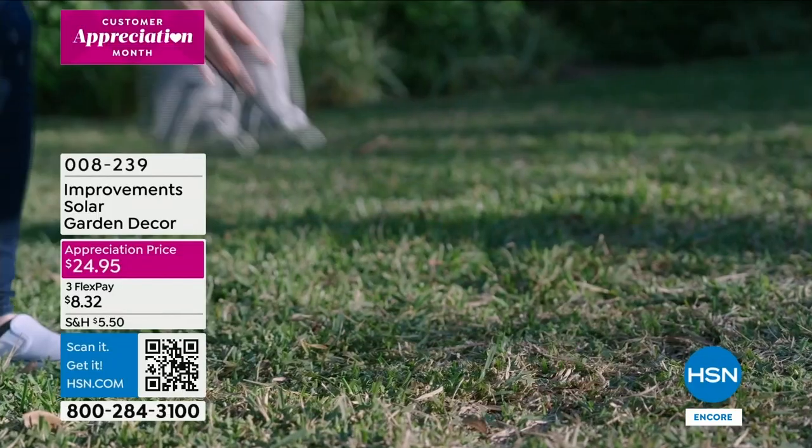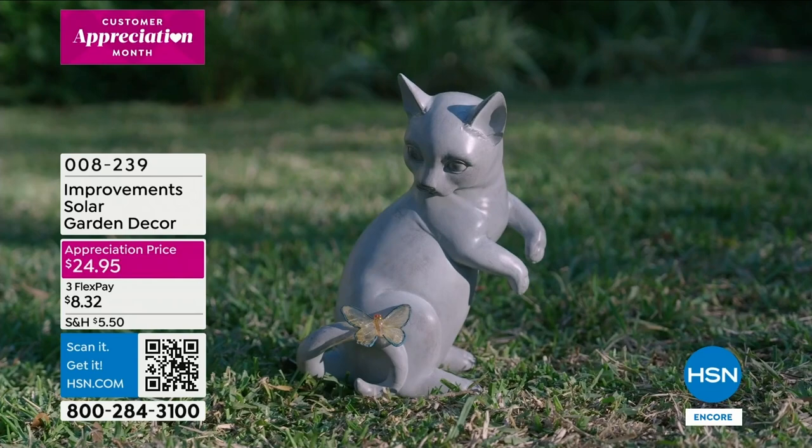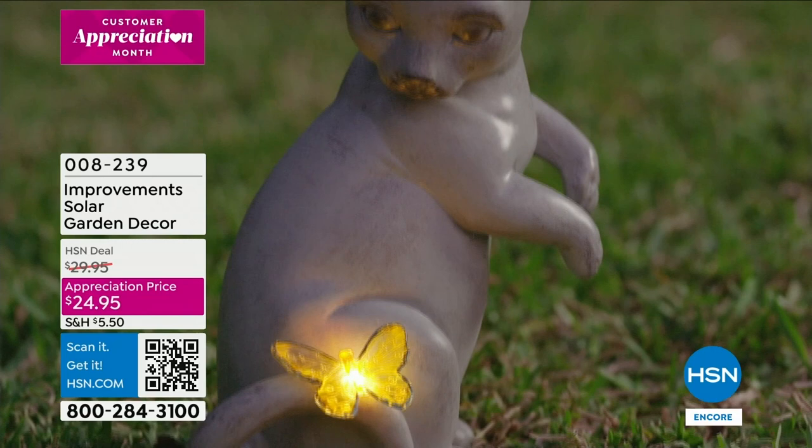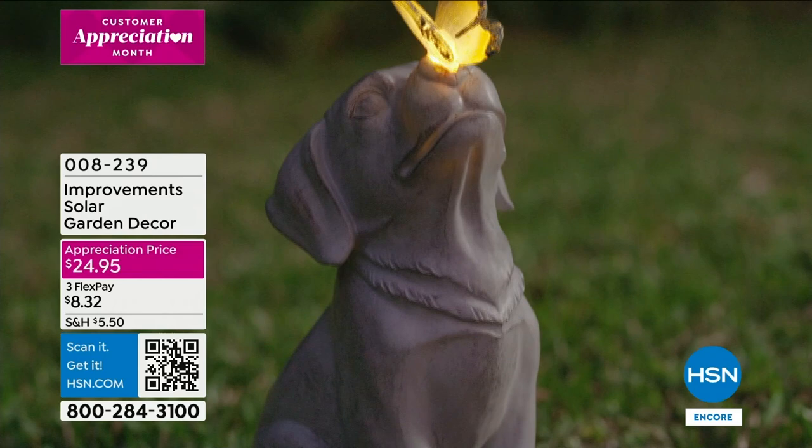Take a look at this - we're talking about cute and whimsical character in your yard. That's from Improvements, our proprietary brand here at HSN. Look how cute - each one has a butterfly, and the butterfly will light up. It's a solar garden decor, and it comes in cat and dog. Look at the butterfly on his nose. These are solar so you're not having to run any wires.